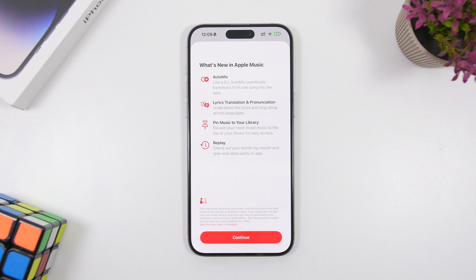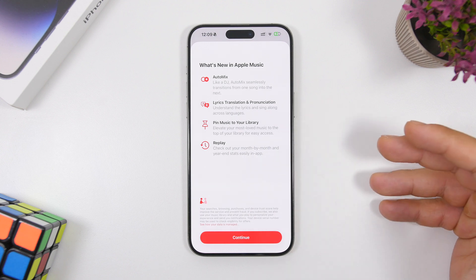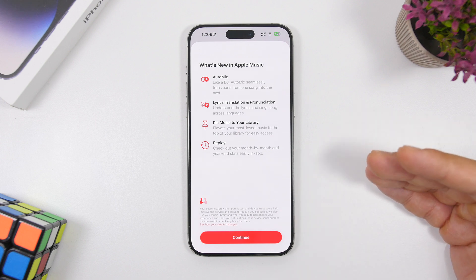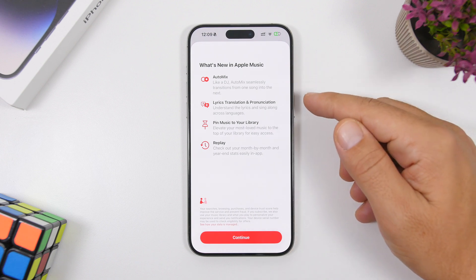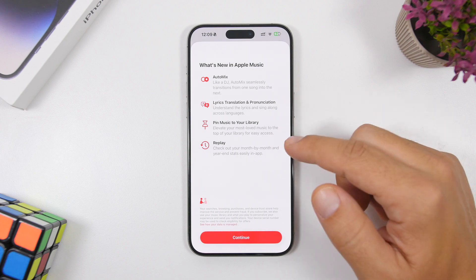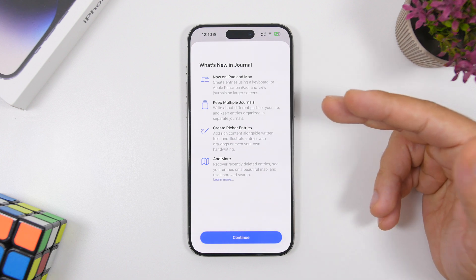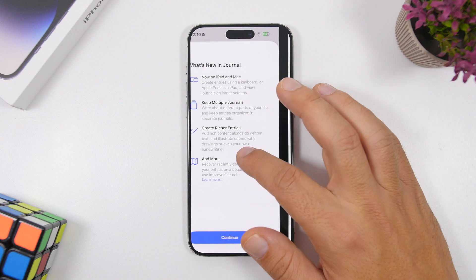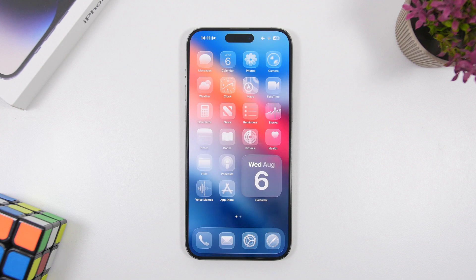There are a few new splash screens for apps in iOS 26 Beta 5. Previously I showed you the Notes app splash screen, and this one is for the Music app — it lets you know what's new with Music on iOS 26, including AutoMix, lyrics translation, pinned music, and Replay. There's also a new splash screen for the Journal app and the Freeform app, so about four or five new splash screens will be shown when you first enter these apps after updating to iOS 26 Beta 5.